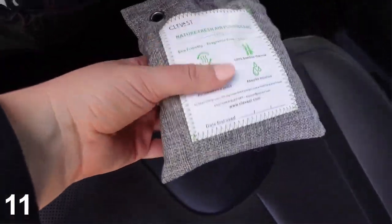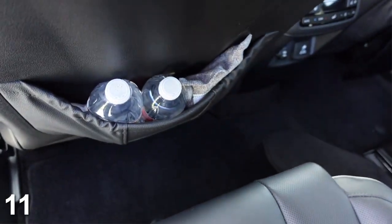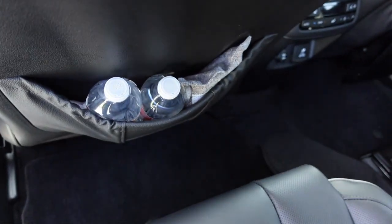Number 11 are these air purifying bags. I put one in my back seat. Any closed space can sometimes get a weird smell. It comes in a pack of three — I put one in my car and two in my closets and I don't get any of those weird funky smells. Sometimes you forget to roll your windows down, so this is great to have to prevent any weird smells in your car.